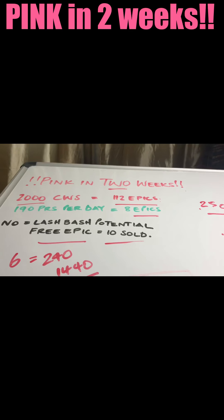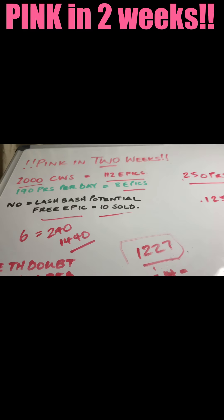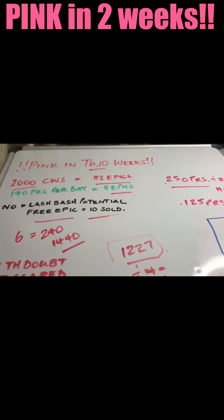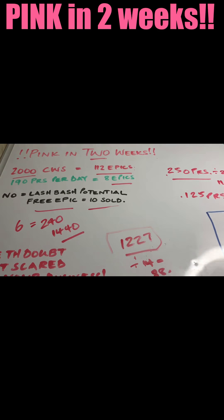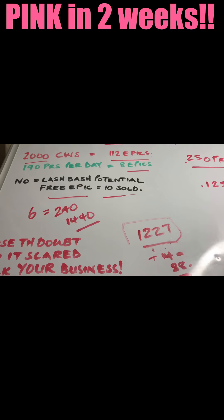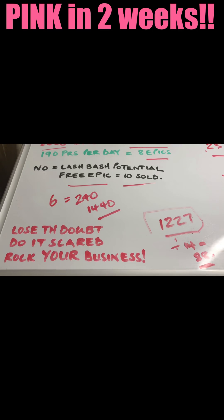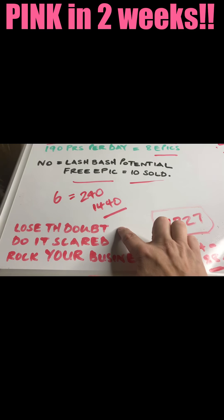It's not as scary as it seems. When you break it down, it helps make it a little bit easier. If we divide that 1,227 by 14, it gives us 88 PRS per day, which then gives you your 2,000 company wholesales altogether. When we look at it in epic terms, it's a little bit more understandable, because company wholesales and PRS can be a little bit confusing at times. I know you're probably feeling scared and doubting whether you can do this.